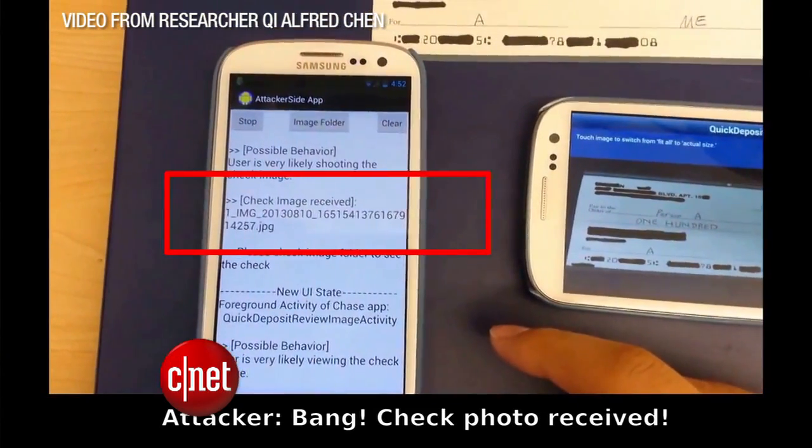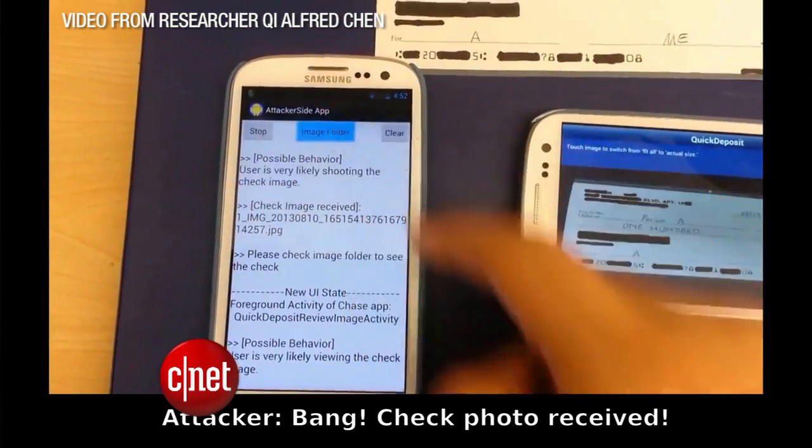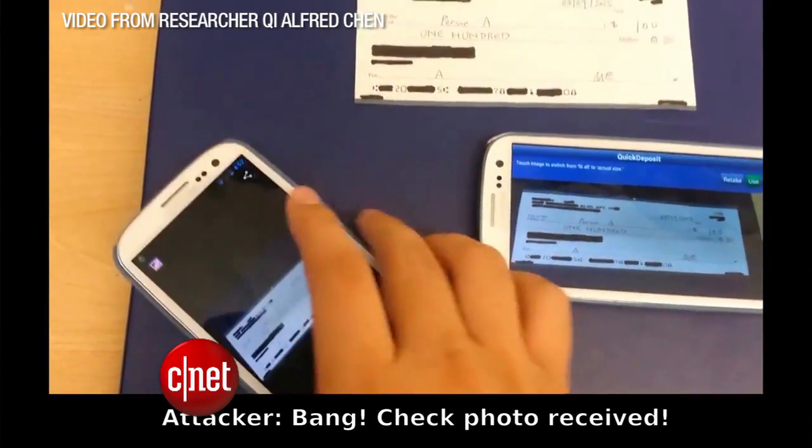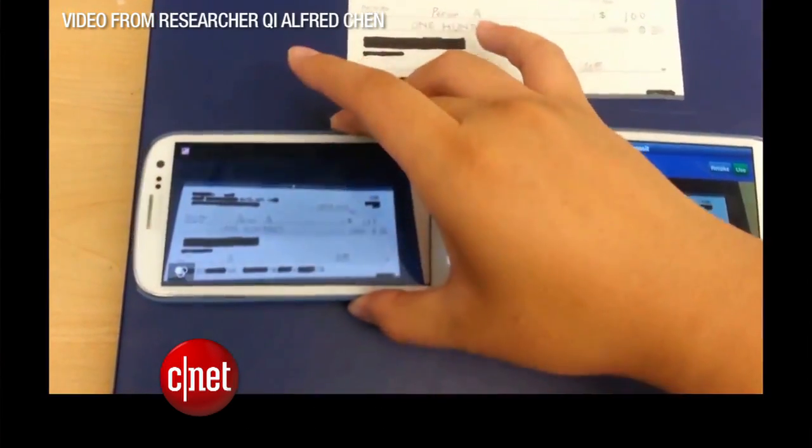These bad apps don't require special permissions to be able to see the shared memory — that's why this is so dangerous. Facebook asks for way more permissions than these hacking apps. So think twice before downloading a pointless app. It could be masquerading as something harmless, and it could be hard to spot.